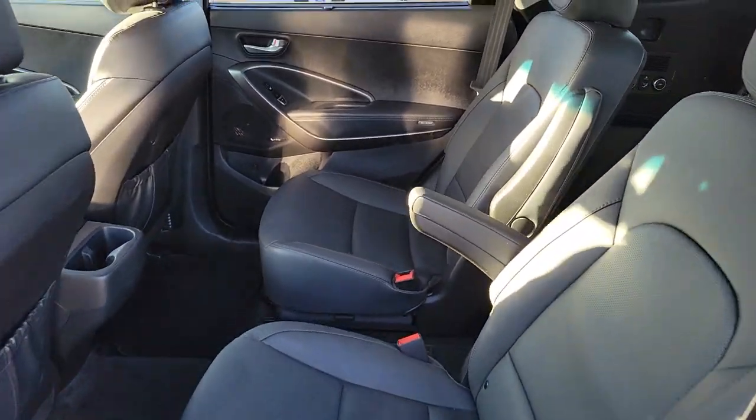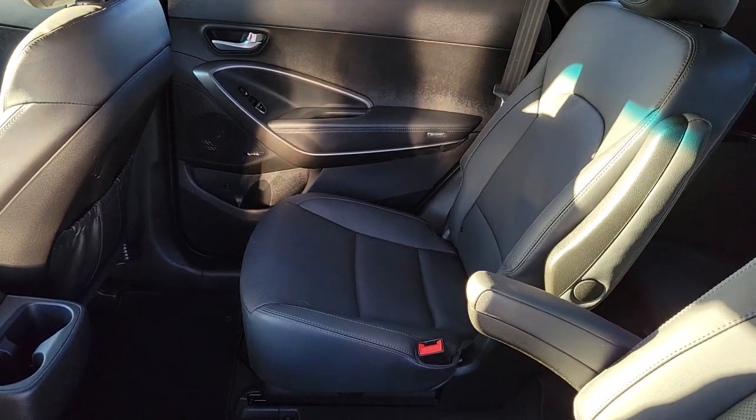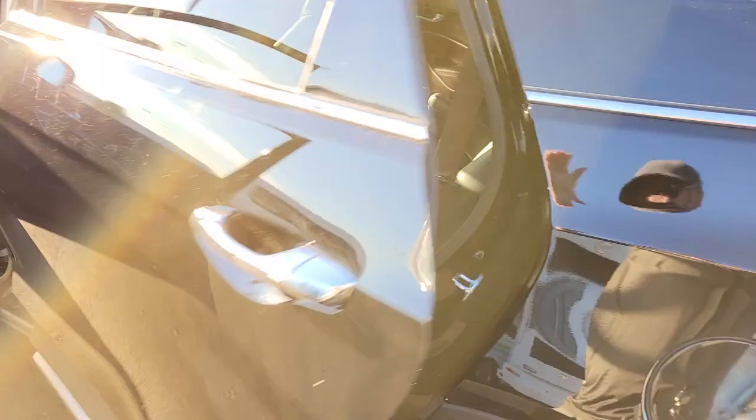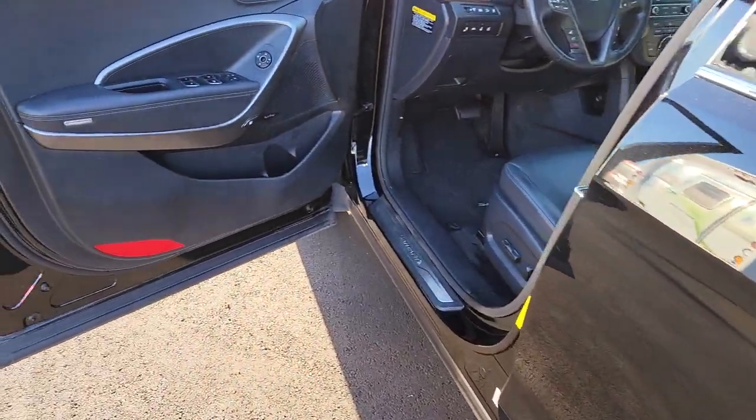Smooth and spacious with athletic power — that's the Santa Fe XL. See for yourself when you take it out for a test drive. Our professional staff looks forward to giving you excellent service.